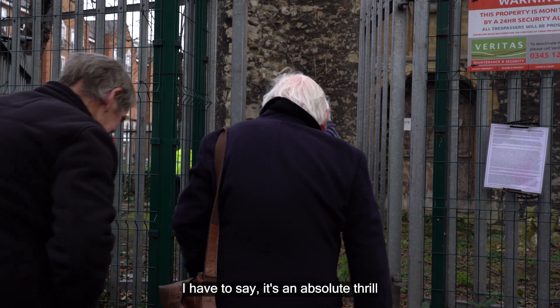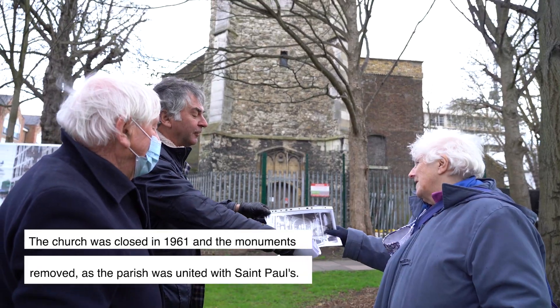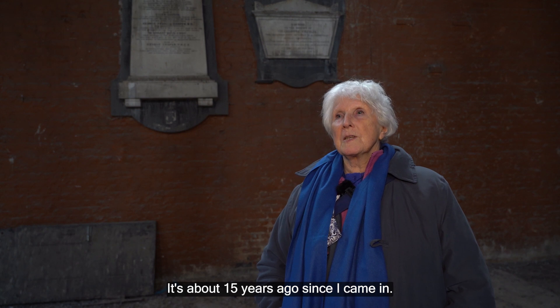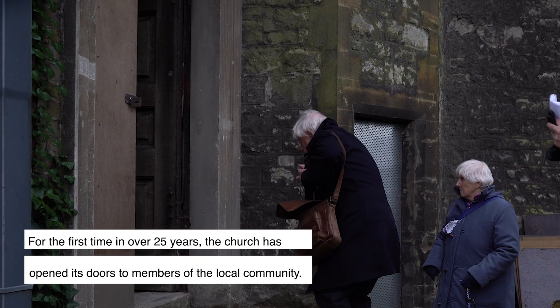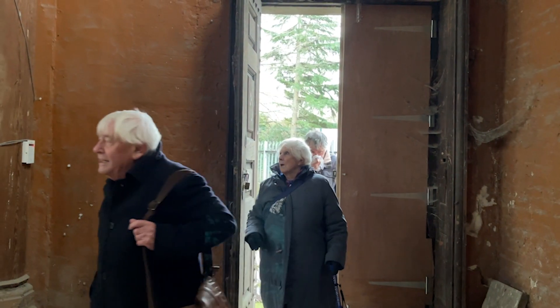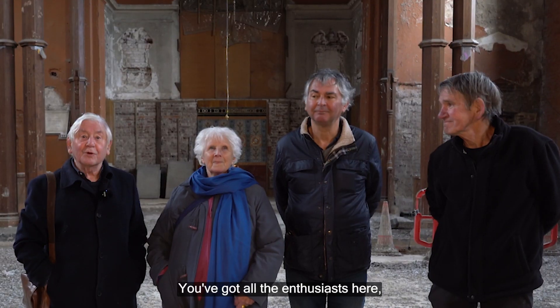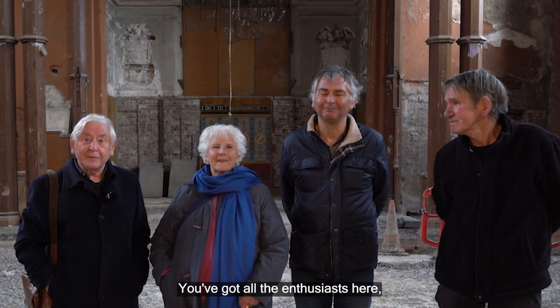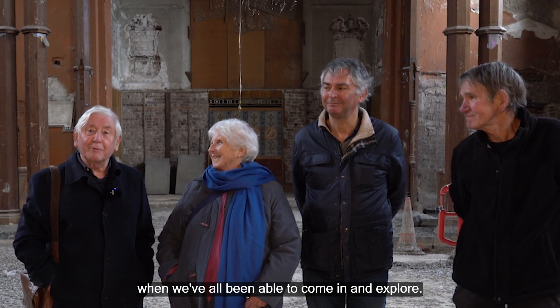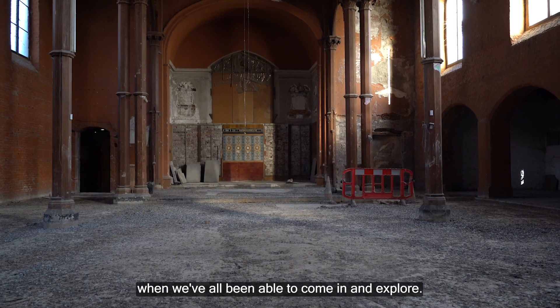It's an absolute thrill to be here at St Lawrence's Church. It's about 15 years ago since I came in. You've got all enthusiasts here and I've always wanted to get inside the church, and this is a magic moment when we've all been able to come in and explore.